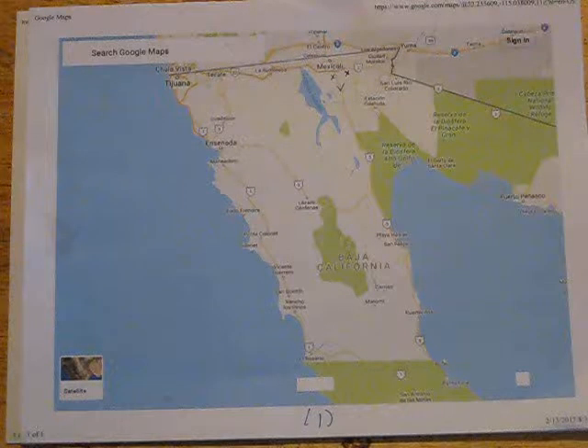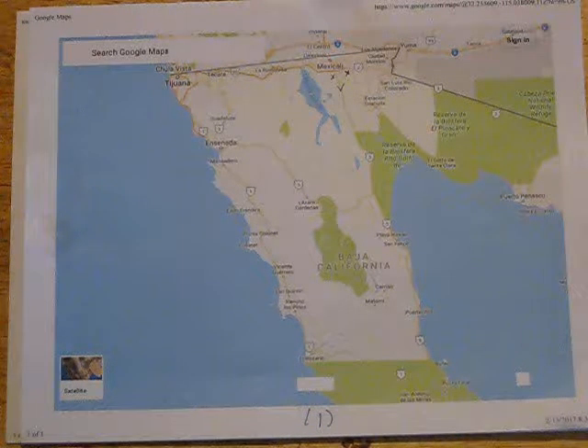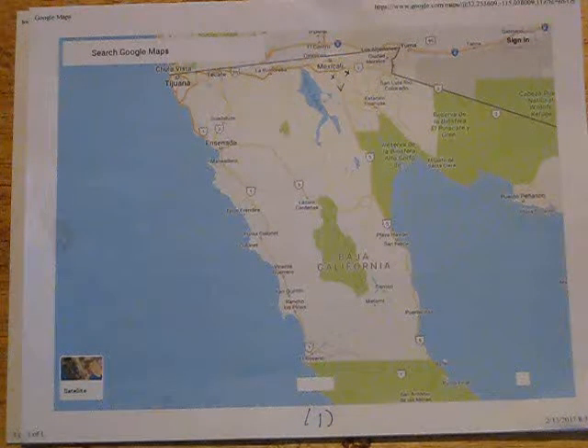Hi everybody, this is Jay and I'm going to give you a little bit of help if you plan on taking a trip to Mexico — in particular, the Baja. That's what we're going to talk about today.